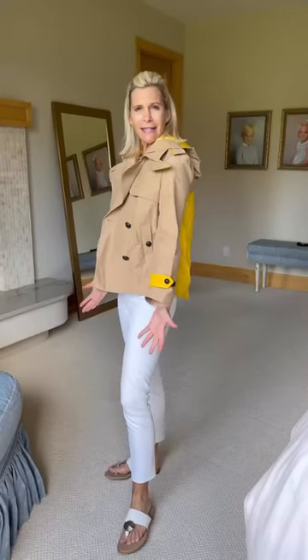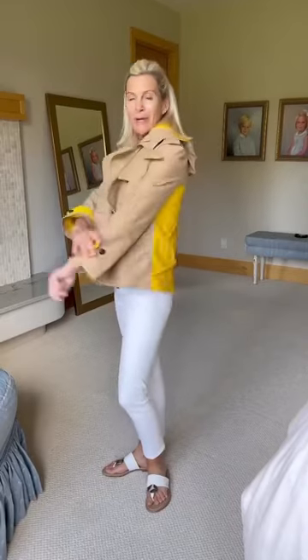The second way to style a cropped trench is just go monochromatic. That is so classy — just be all white with your little cute tan trench. This one has yellow, but you're still covered up for the rain.